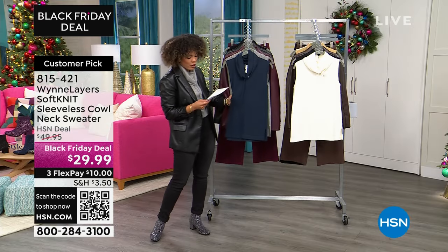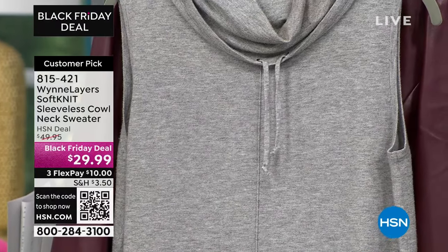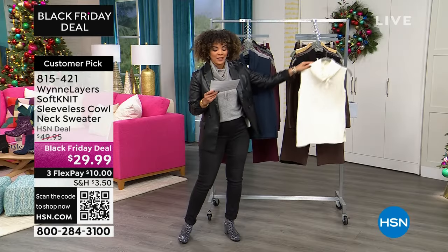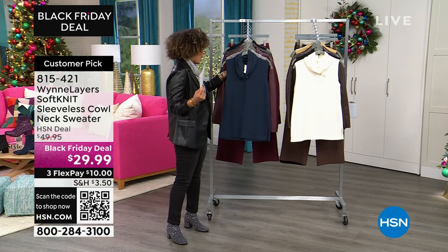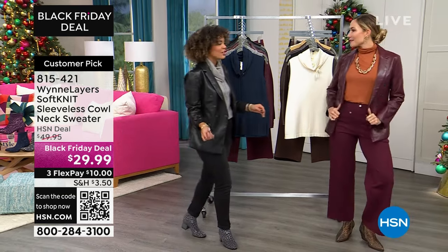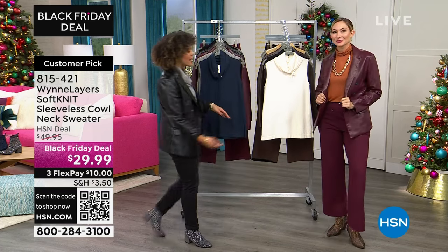I'm in the size small, which is my true size. 815-421 is the item number. Let's welcome in our guest Amy West, who Marla Wynn has taken underneath her wing. Good morning — look how good you look. We've styled it two different ways: you can go easy and casual like me, or dress it up a little bit. Having this as my base — the first time I saw Marla show this, I was like, I have to get it. It's perfect for layering in the cooler months, and isn't it so sporty and chic?